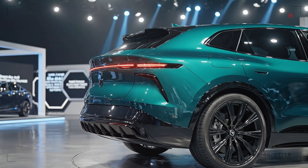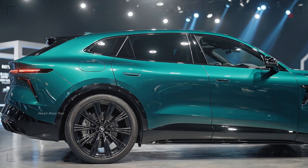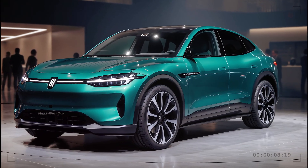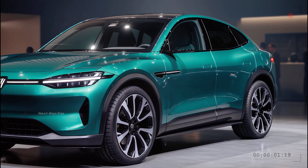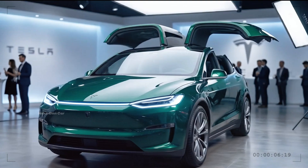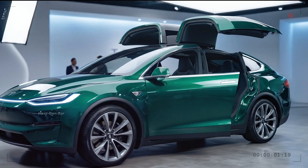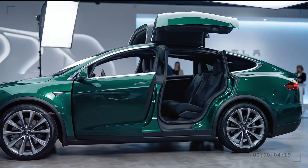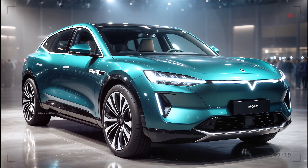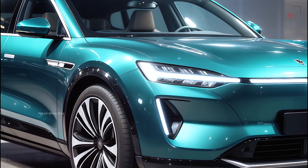From the side, the Tesla Model 1 reveals a compact yet well-balanced silhouette. This is a car designed for urban life, with proportions that make it easy to maneuver through traffic and park in tight spaces. Flush door handles blend seamlessly into the bodywork, reducing wind resistance and enhancing the clean aesthetic. The roofline gently slopes toward the rear, giving the car a sporty character without compromising interior space. Aerodynamic wheels and low-profile tires are optimized for maximum range, proving that every design choice serves a functional purpose.